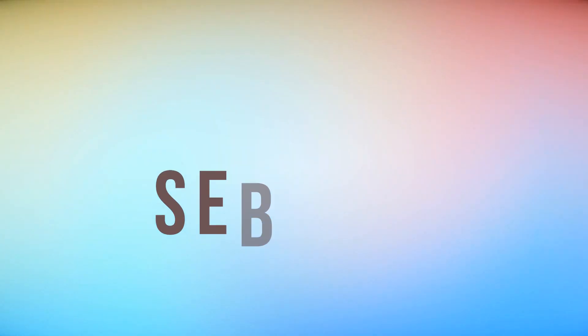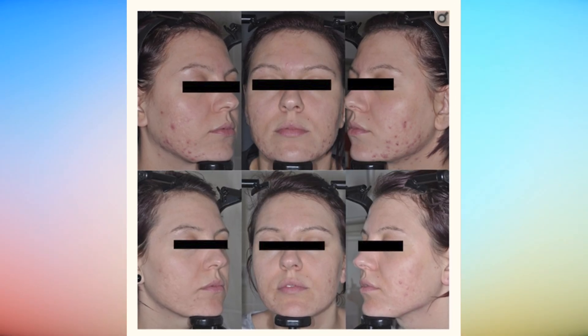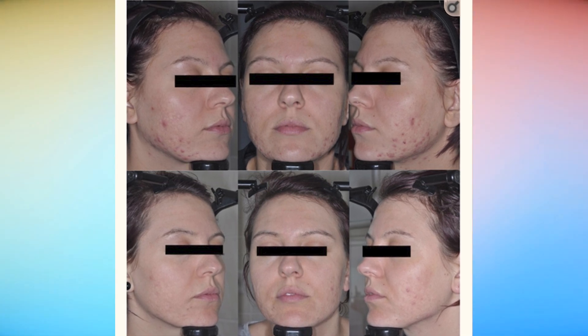What is going on guys, and welcome to another video. Today we're gonna be talking about a new acne treatment on the market called Sebacea that promises incredible results. This is a picture after 24 weeks of one of their test clients showing a pretty significant improvement in before and after. So I wanted to look deeper into what this treatment is — it involves gold particles and lasers and all sorts of crazy stuff. In this video I'm gonna explain what it is, dig deeper into the actual study results, what you can expect, if it's worth your money, and how much it costs.